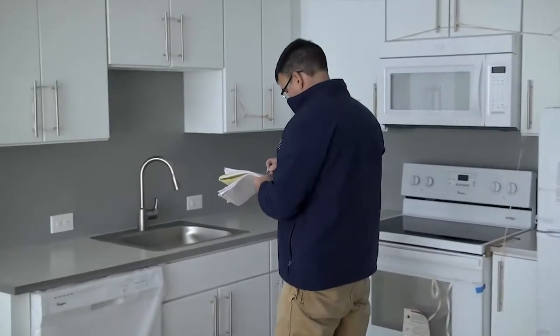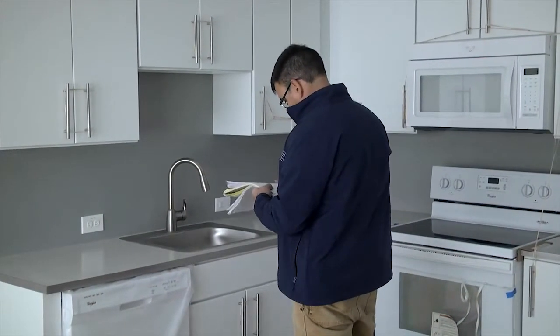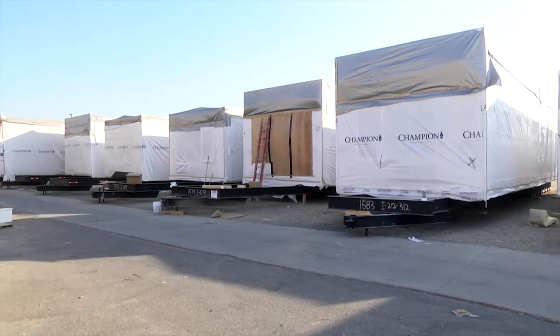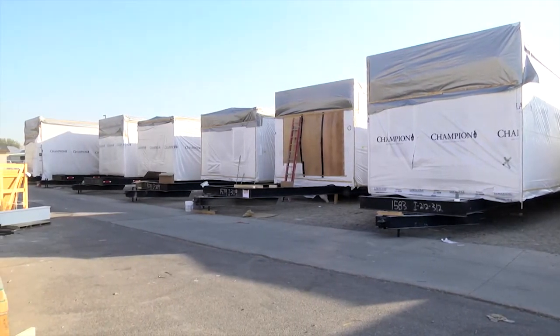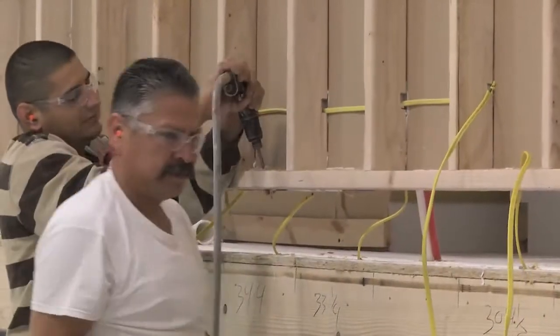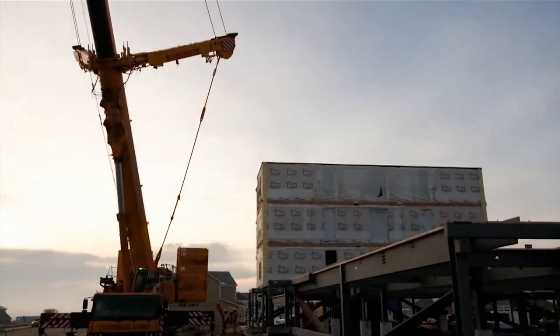After one week of construction, a module is ready to be cleaned, inspected, wrapped, and transported to the project site nearly 80% complete. While the vast majority of the construction is being completed off-site in the factory environment, concurrently site contractors prep the site for the arrival of the modules.